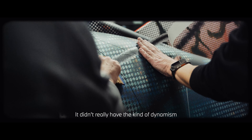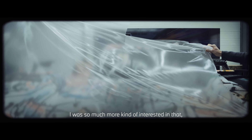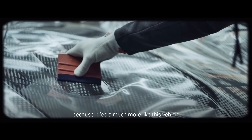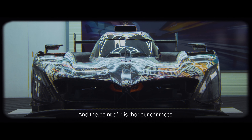It didn't really have the kind of dynamism of the shapes and what it could do. So the minute we put a gloss version on, I was so much more interested in that and I'm really happy that we went that direction because it feels much more like this vehicle that has collected all this mess on it. And the point of it is that the art car races.